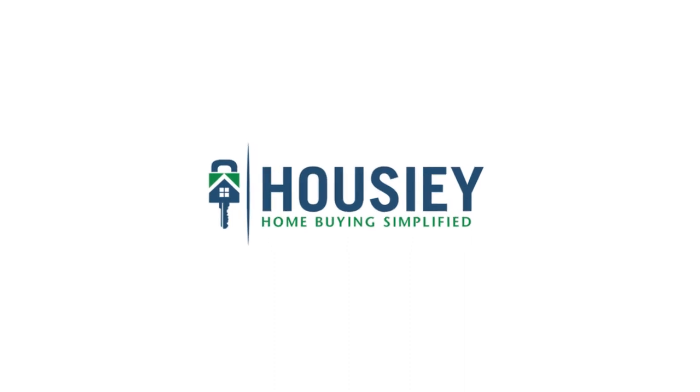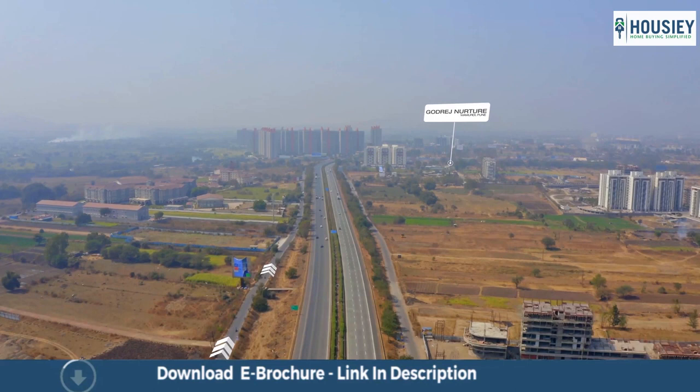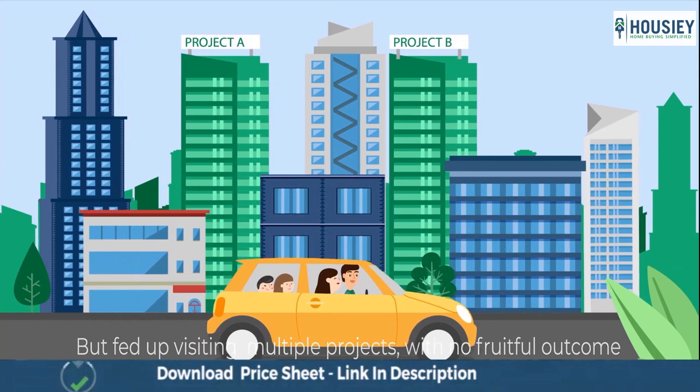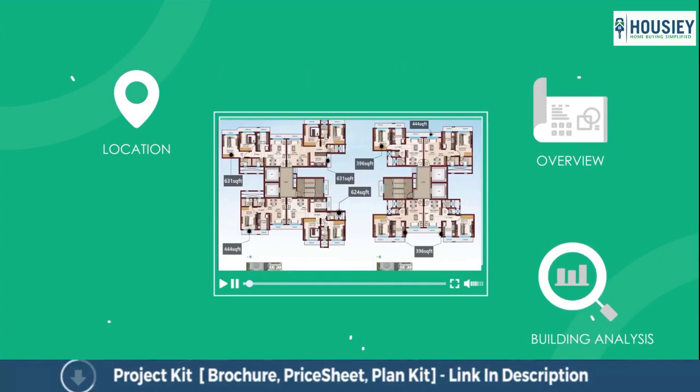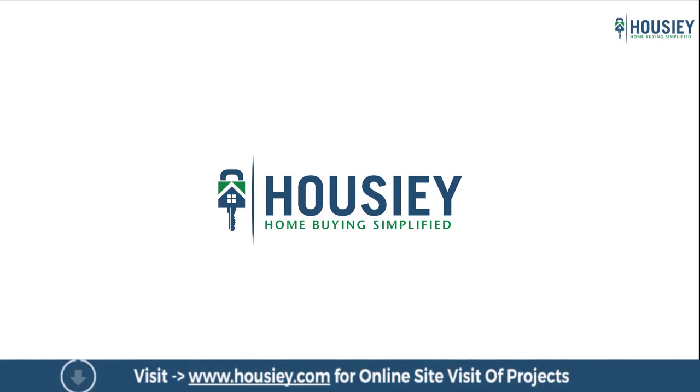Hello everyone and welcome to Housey. Today we will be doing the actual locality tour of residential project Godrej Mamurdi in Pune. Looking to buy a home but want to skip the physical site visit? Housey brings to you the unique concept of online site visit with project unboxing videos, actual site tours, 360 building views, and a complete cost sheet with payment breakup. Sounds interesting? Visit housey.com now.